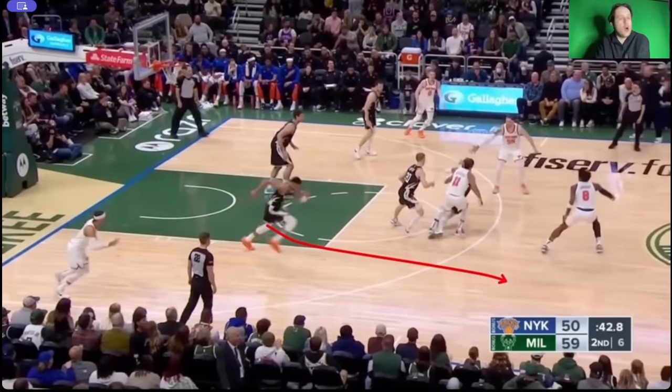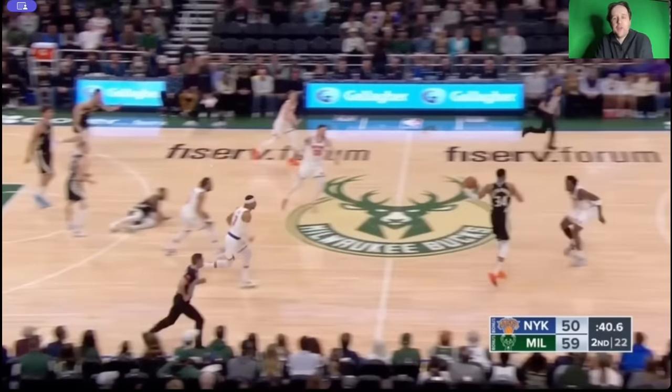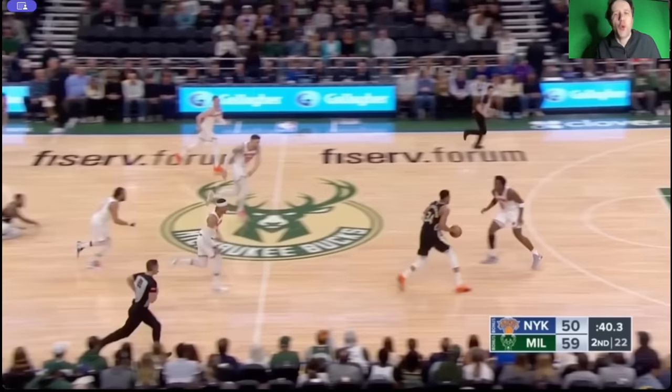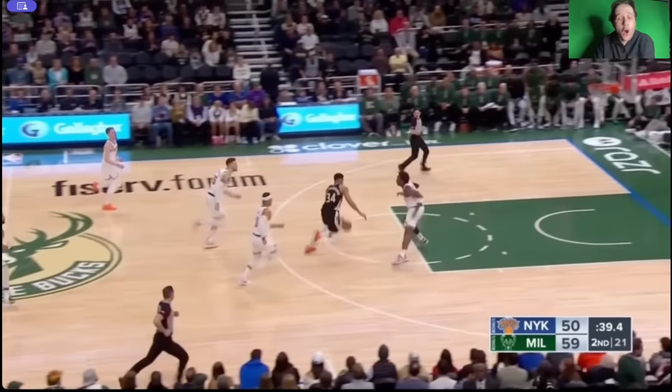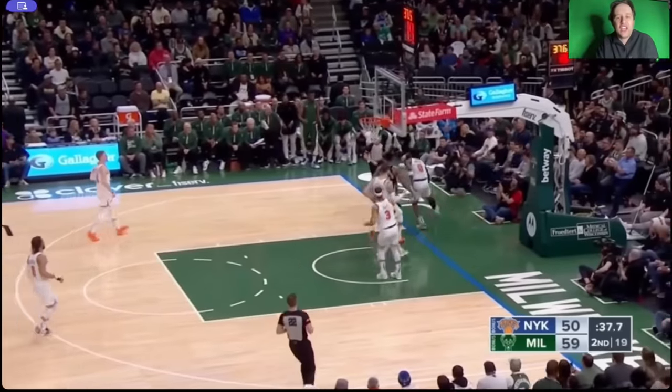Giannis again — there's no help, it's just one-on-one. All four Knicks players are behind the play. Look at OG Anunoby backpedaling off his back foot. This is a two-point play or a two-shot foul against anybody else in the league — anyone else. Giannis with a full head of steam downhill, OG Anunoby backpedaling. Look at the wingspan, the long arms — he can backpedal and then get a deflection out of bounds.